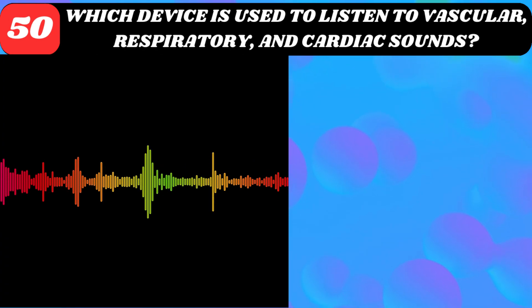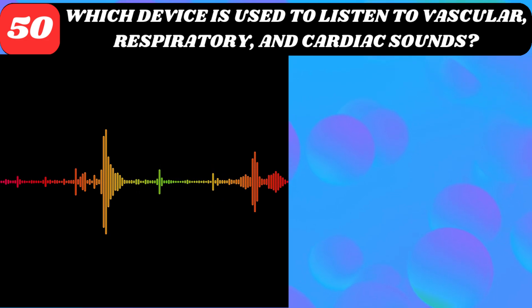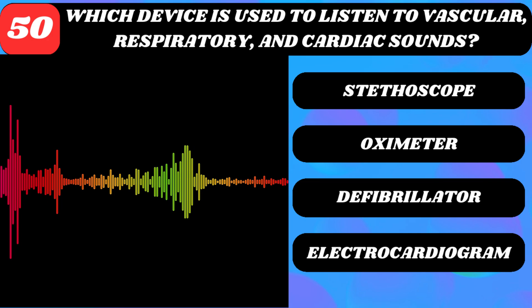Which device is used to listen to vascular, respiratory, and cardiac sounds? Stethoscope, oximeter, defibrillator, or electrocardiogram?